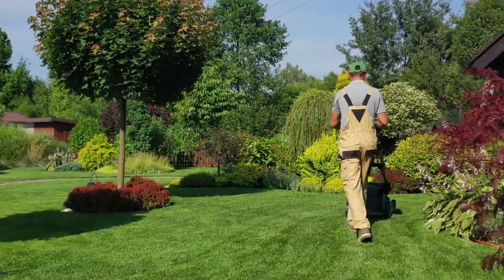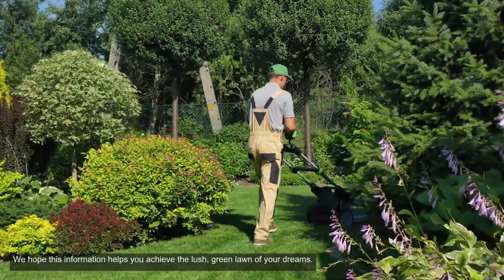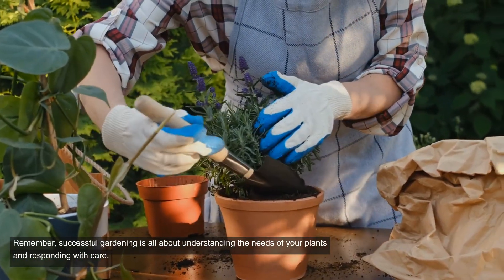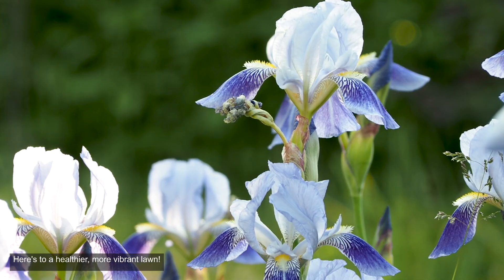Thank you for joining us today. We hope this information helps you achieve the lush, green lawn of your dreams. Remember, successful gardening is all about understanding the needs of your plants and responding with care. Here's to a healthier, more vibrant lawn.